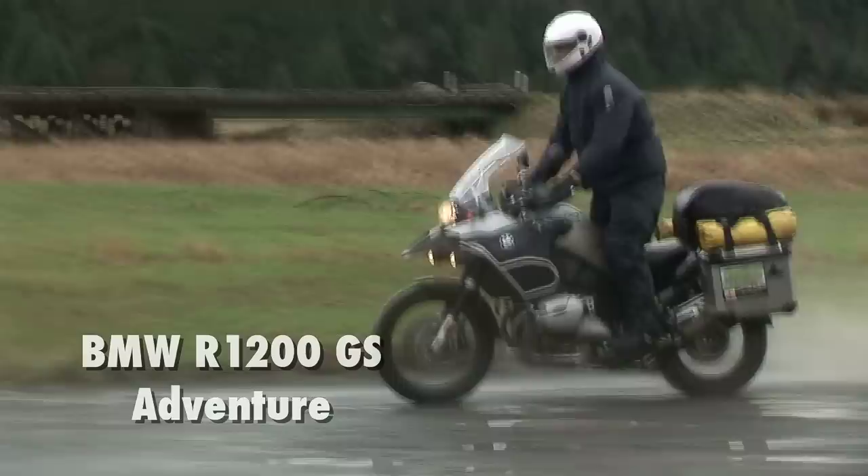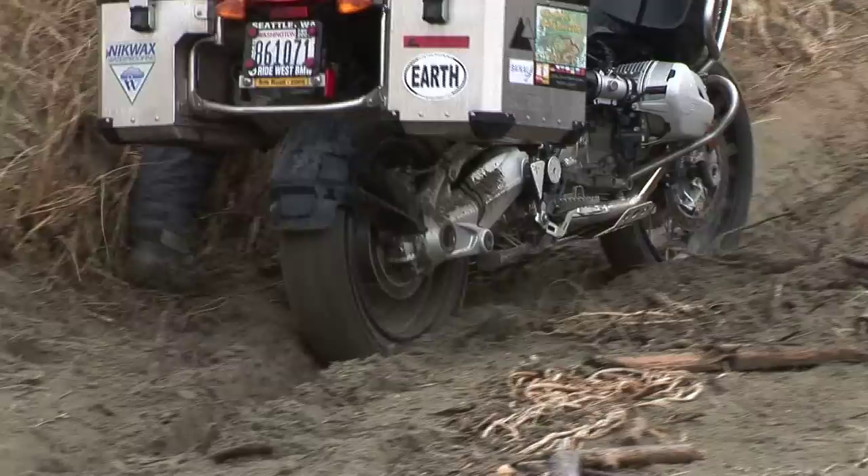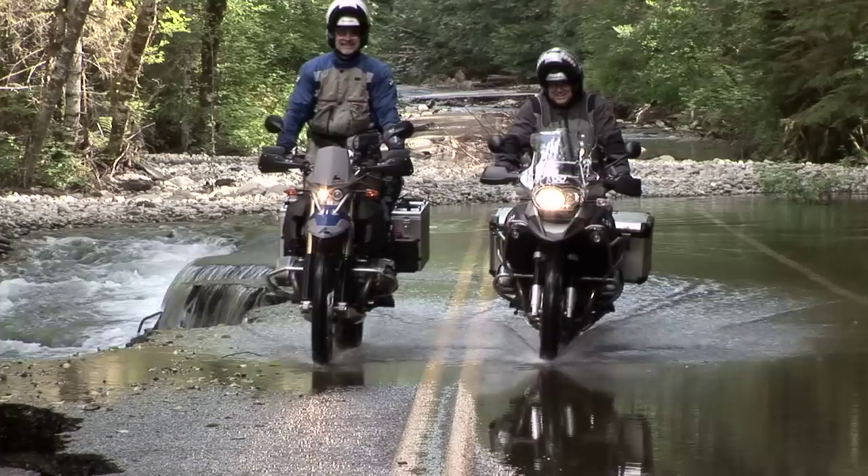Hello, my name is Helge Pedersen and I'm the founder of GlobeRider. I've been riding the 1200 Adventure for a long time now and I really like that bike, and I think there are some things that will enhance your riding skills and also make you a little more adventurous by looking at this DVD.